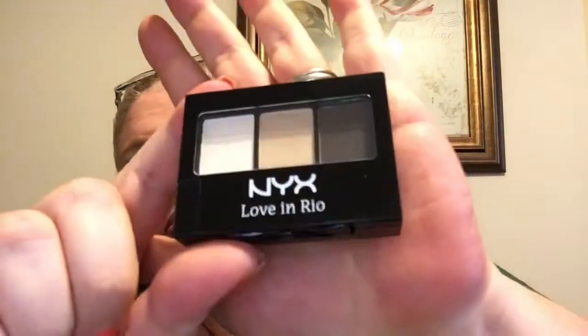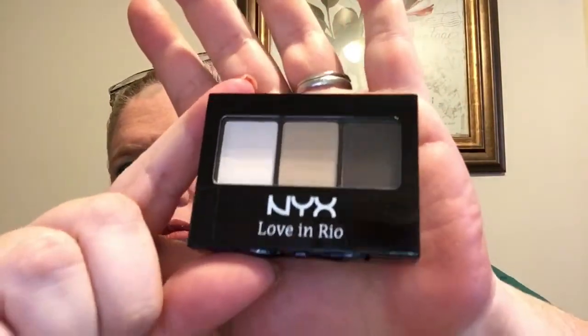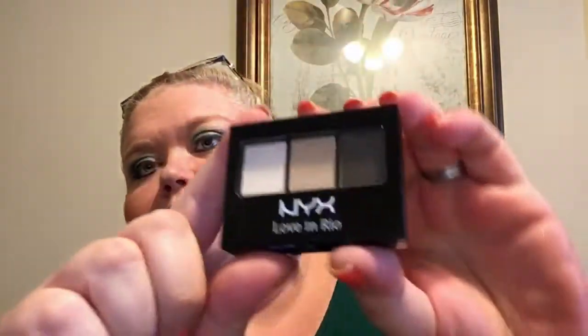This is by NYX — Love in Rio, Moonlit Skinny Dip, three-color eyeshadow palette. That's nice — you can definitely make some pretty looks with that. The one in the center appears to have a little bit of shimmer.